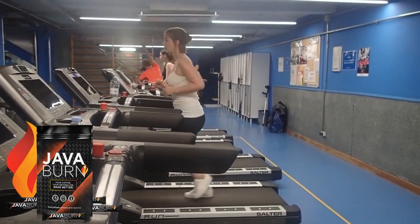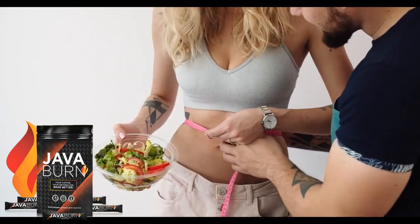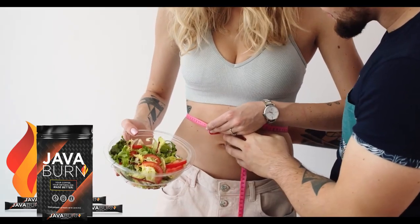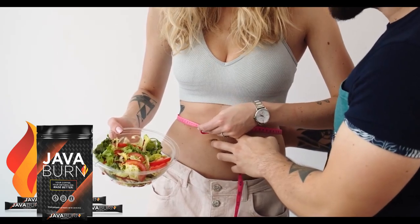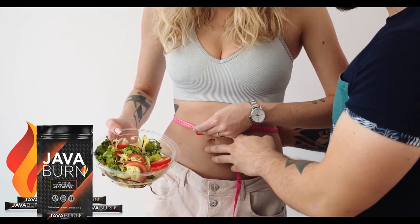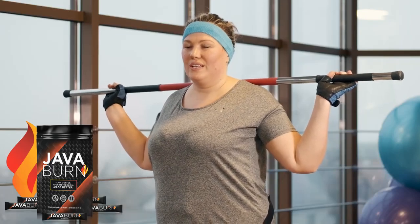Java Burn works as a standalone weight loss formula without the need for exercise or diet, because as metabolic processes become accelerated, the body is expected to start burning fat faster. But the results are much faster when combined with healthy eating and an active lifestyle with some physical activity.